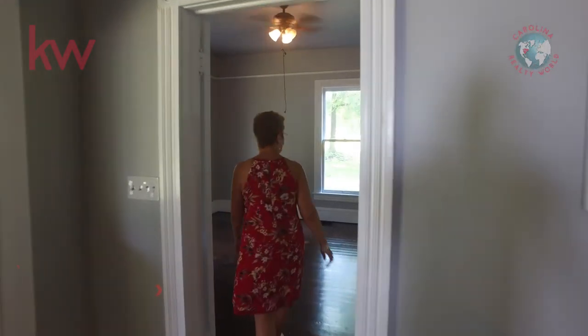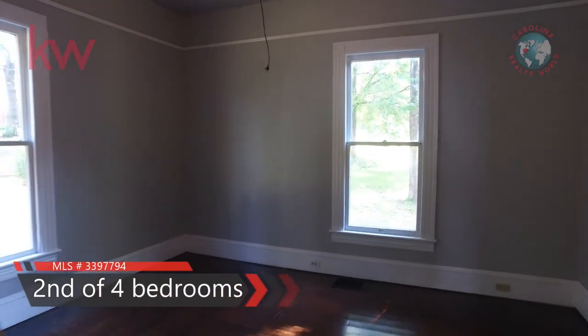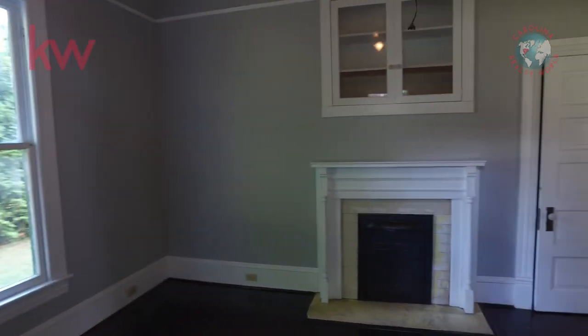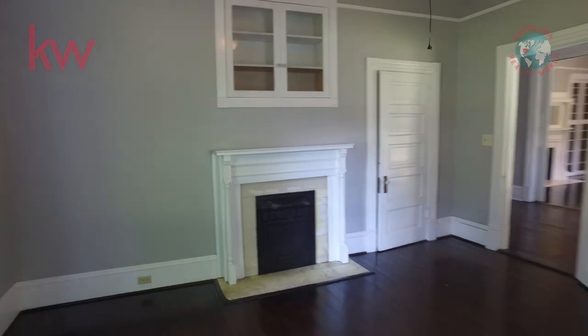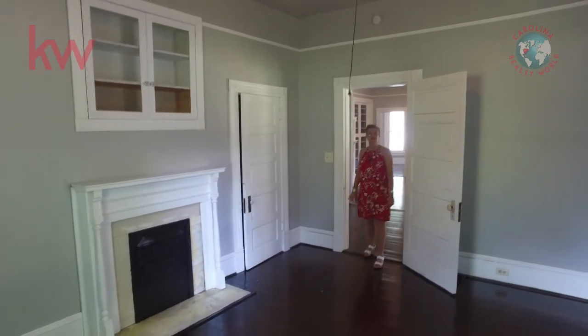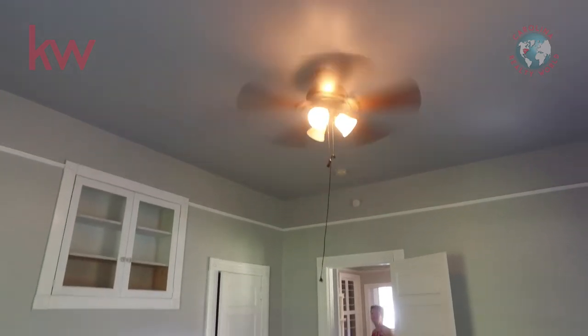And now we'll go on over to the other bedroom that's up front. As you can see, they left another fireplace here. Really nice house — very tall ceilings and nice ceiling fans.